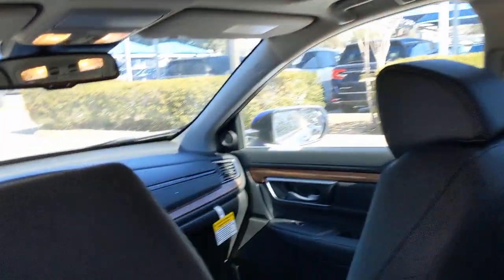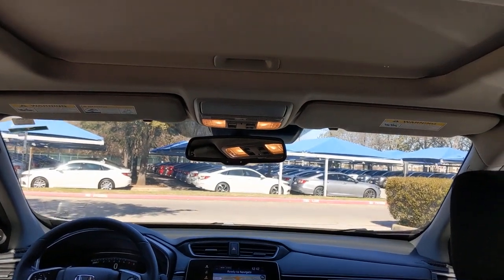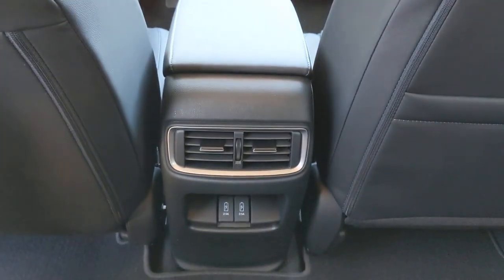Sun/moonroof, navigation system, keyless entry, backup camera, premium sound system, satellite radio, power passenger seat, power lift gate, heated mirrors, keyless start.